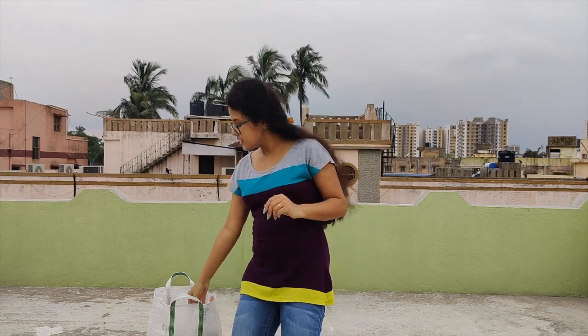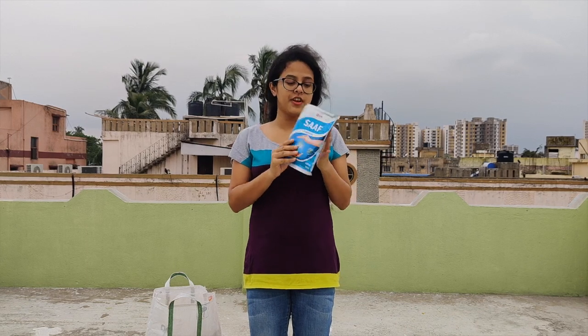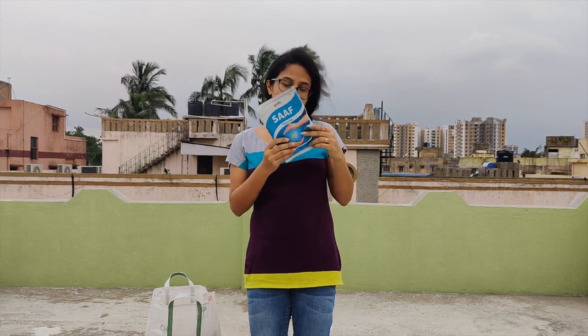Now I will start the haul. I visited this market before lockdown, at the end of February. The first thing I want to show is this fungicide powder from Saaf, and it was 50 rupees.